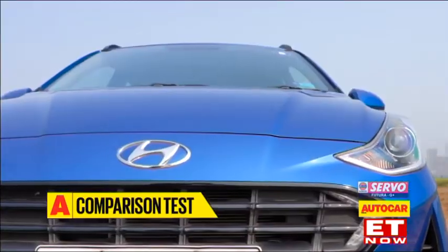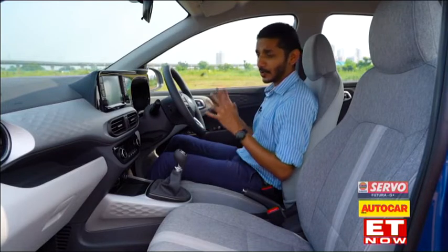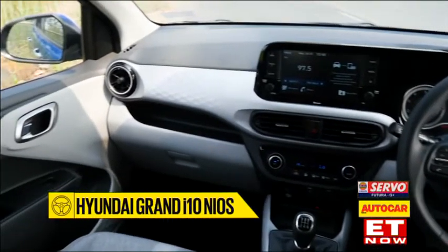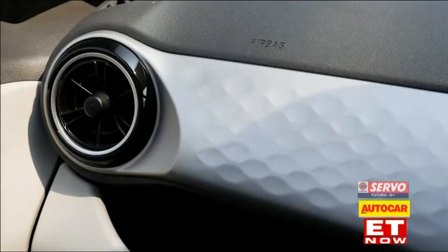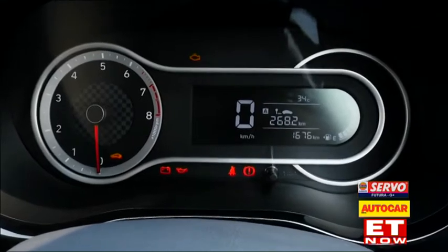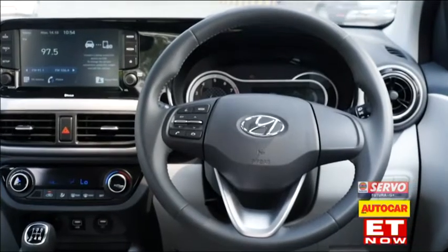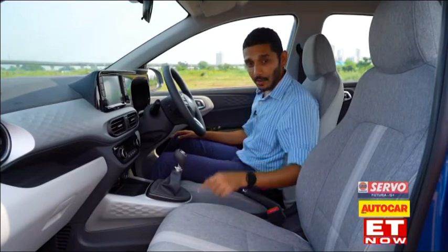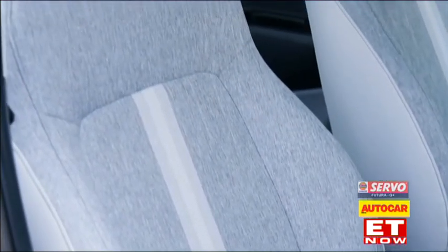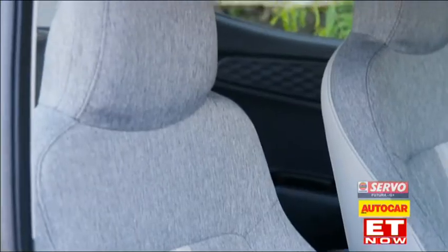Let's start with the Hyundai. The interior of the new i10 impresses you the moment you step inside because they've really upped the premium quotient. Just look at that dashboard - it's got so many shapes, colours and textures. I love those rotary AC vents; they feel like they belong in a much more expensive car, as does this binnacle that houses the 8-inch touchscreen and the instruments. The instruments are part digital and it doesn't feel like a cheap afterthought. Even the steering feels really premium and nice to hold. I particularly like the fabric upholstery on these seats - it feels really upmarket, with a stripe down the centre. Some people though won't like the idea that the seat doesn't have an adjustable headrest.